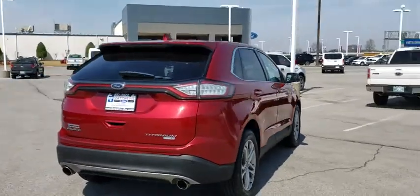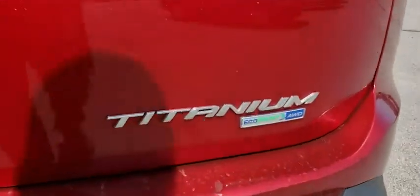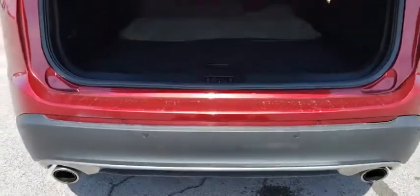This vehicle has less than 50,000 miles. Here are some of this vehicle's great options: backup camera, power liftgate, steering wheel audio controls, all-wheel drive.